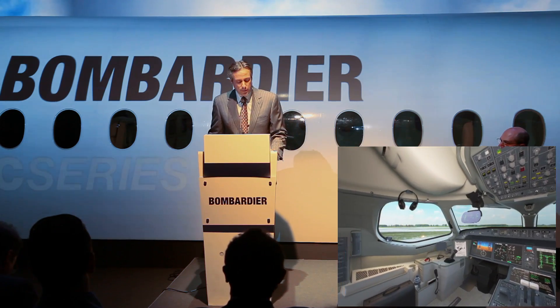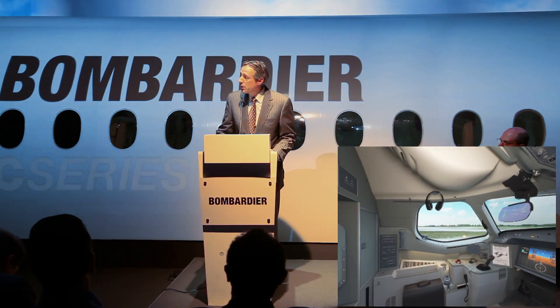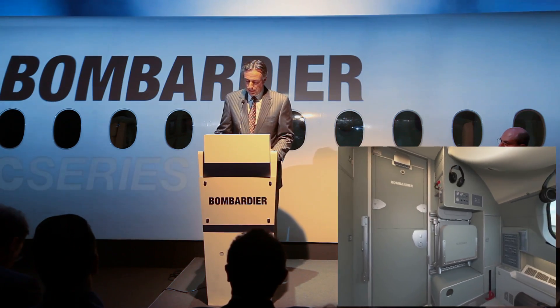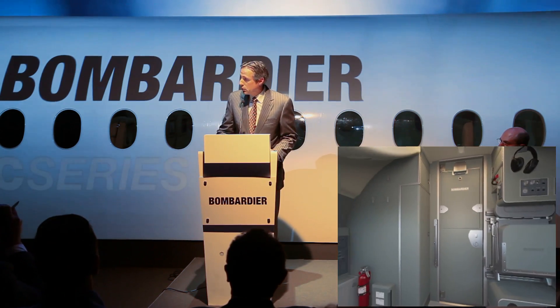Today we're very pleased to tell you about our latest innovation, and that's the all-new 21st century flight deck. The demonstrator for the flight deck is seeing its world debut right here in Dubai.